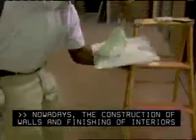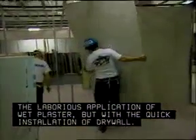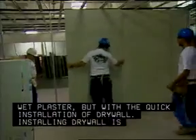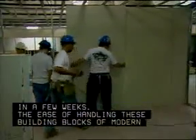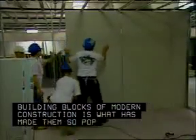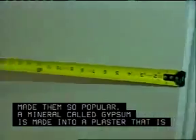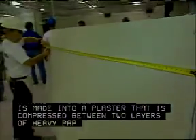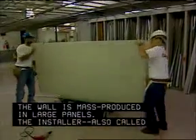Nowadays the construction of walls and finishing of interiors is usually accomplished not with the laborious application of wet plaster, but with the quick installation of drywall. Installing drywall is a trade that can be learned in a few weeks. The ease of handling these building blocks of modern construction is what has made them so popular. A mineral called gypsum is made into a plaster that is compressed between two layers of heavy paper. The wall is mass produced in large panels.